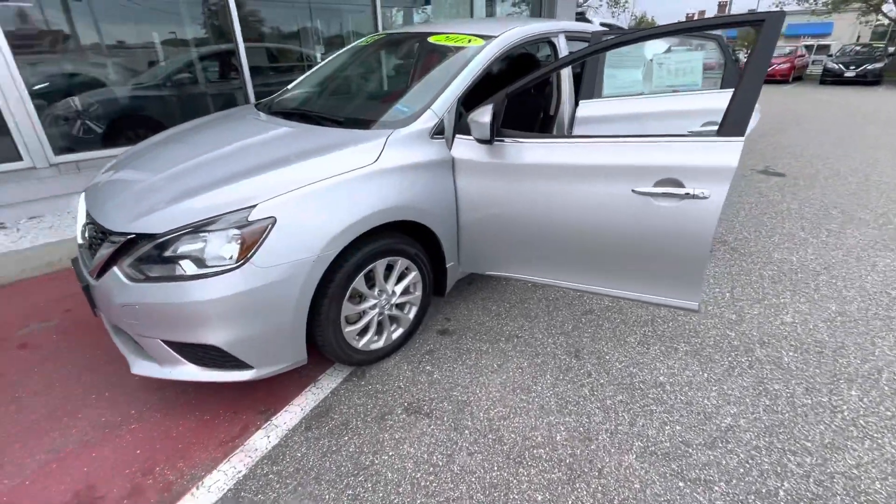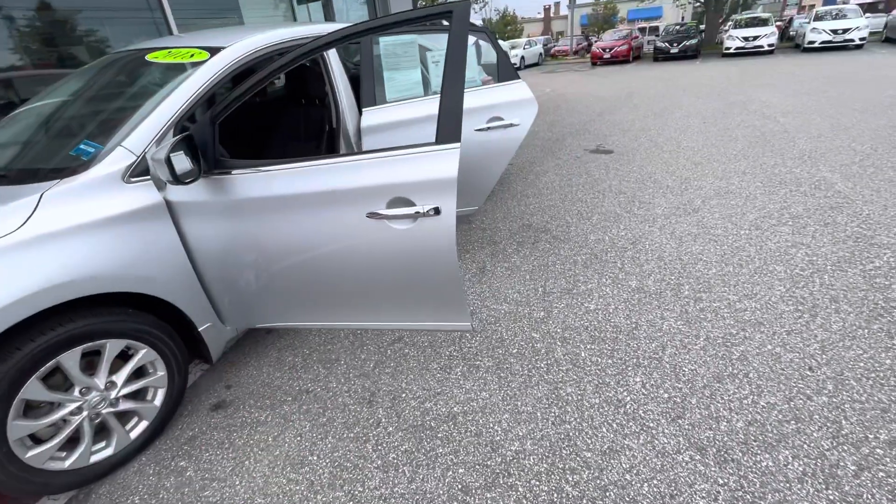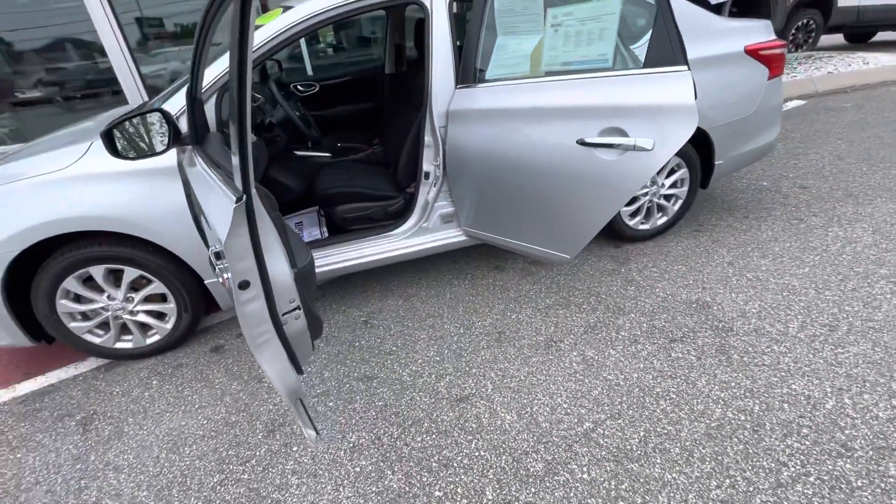So for this year, it did come loaded up with a few extra features. You got alloy wheels, keyless entry, push button start, a backup camera as well, and a few other features.